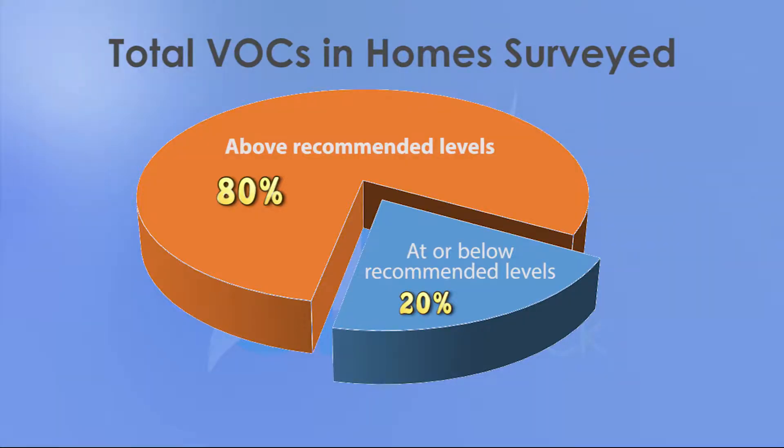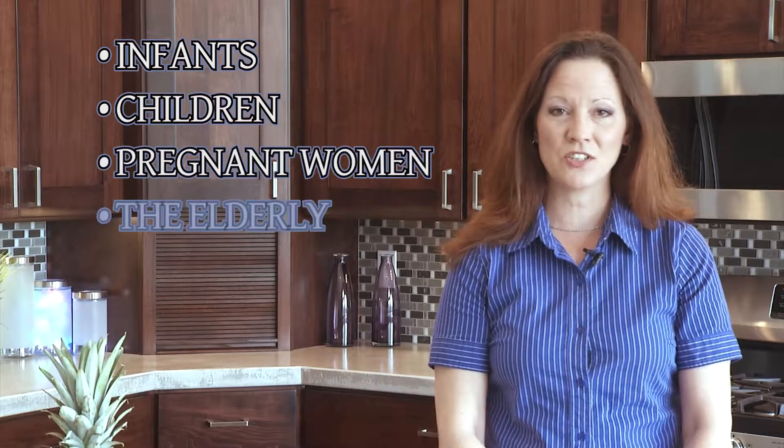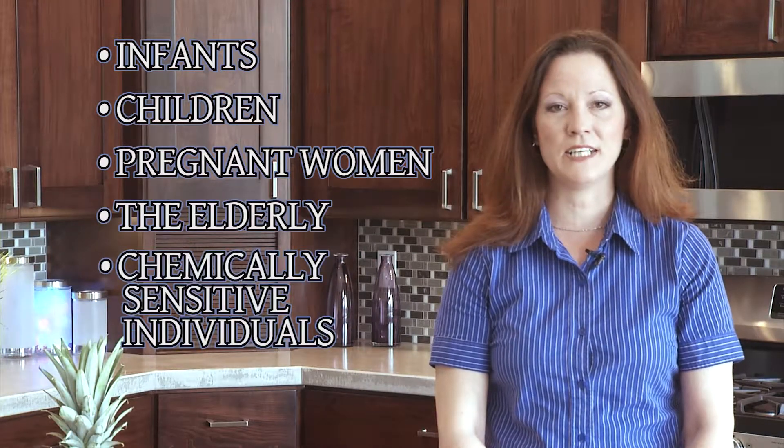You may want to know this. In over 10,000 homes surveyed, we have found that more than 80% have elevated levels of contaminated air. Indoor air quality research has found that prolonged exposure to contaminated air can lead to respiratory and health issues, especially in infants, children, pregnant women, the elderly, and chemically sensitive individuals.